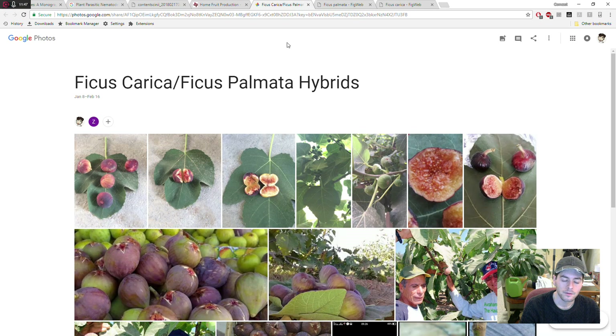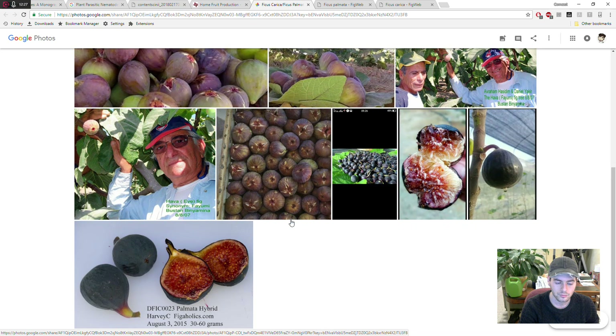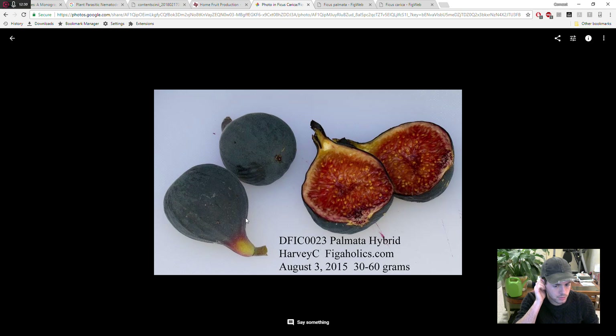Then we go to more hybrids that I've put together into an album so people can access it and help identify what a hybrid looks like. You can definitely tell the visual difference between Ficus palmata and Ficus carica, but you can't necessarily say the same about distinguishing a hybrid from Ficus carica. These are varieties now coming into the United States — they're not here yet. But this one is in the USDA collection, and you can get cuttings from them, probably for nothing.